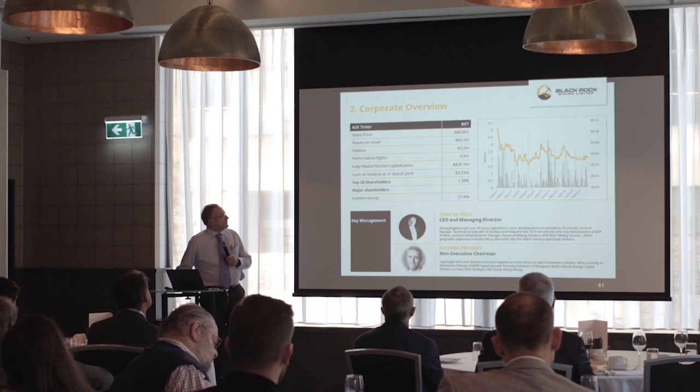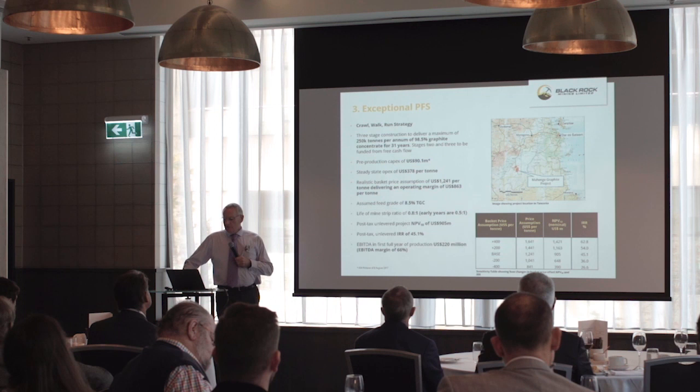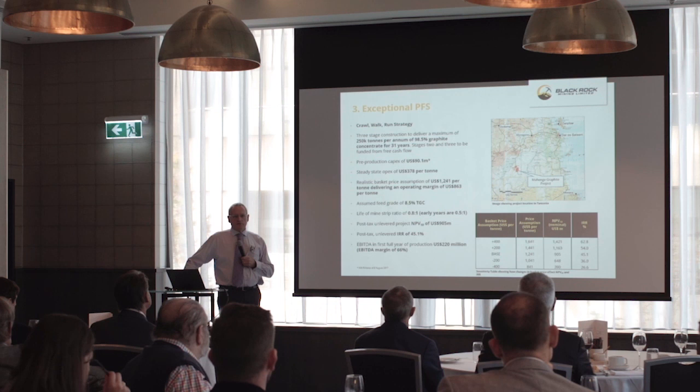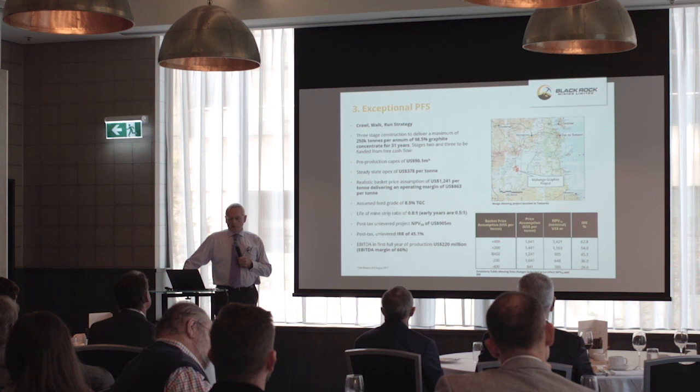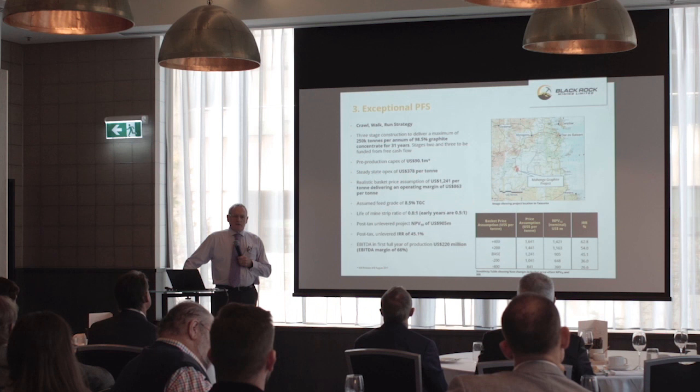It's a crawl-walk-run strategy: we start small and modest at 80,000 tonnes, cash-flow ourselves through two stages to 250,000 tonnes, which throws off just north of $220 million EBIT when we hit steady-state cash flow. That's a lot of money. Steady-state opex is $378 a tonne — and that's looking a lot better now we're in the DFS.